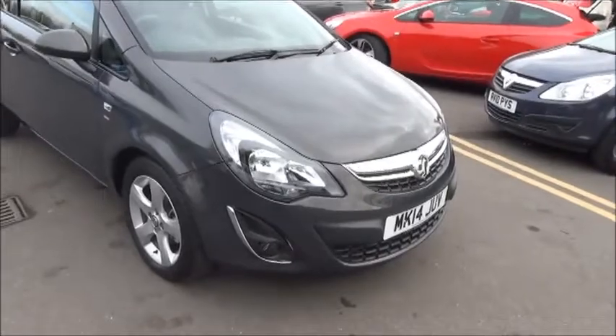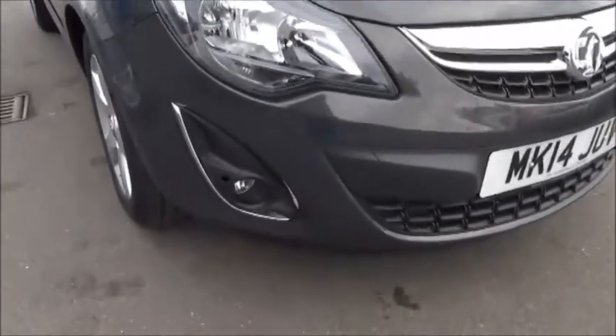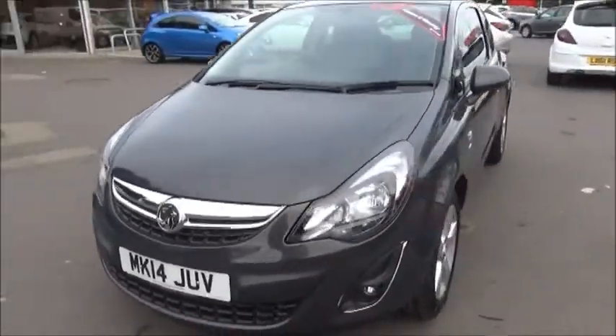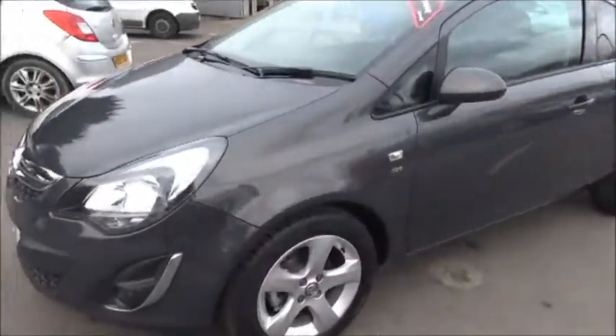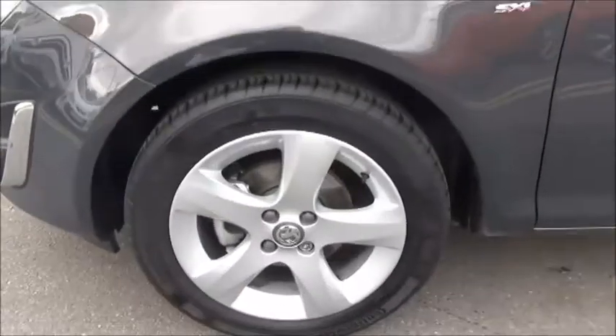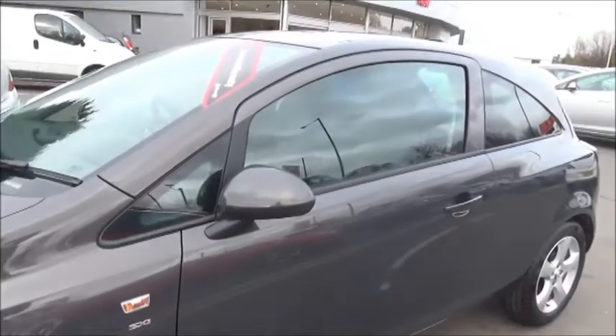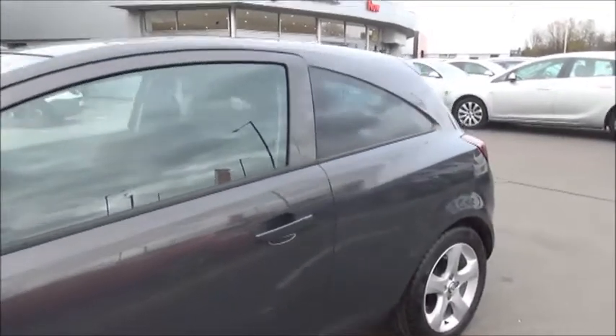Looking at the front of the vehicle, we can see it benefits from factory fitted front fog lights to aid visibility. It comes with 5-spoke 16-inch alloy wheels, has body-coloured door mirror covers and door handles, and has privacy glass to the rear.